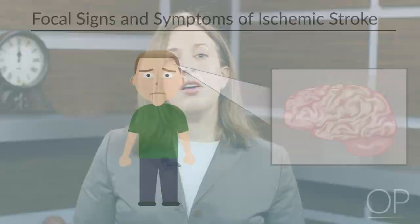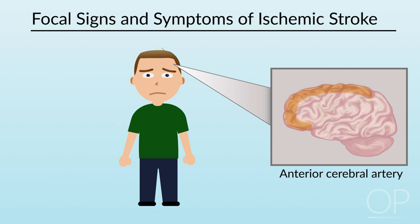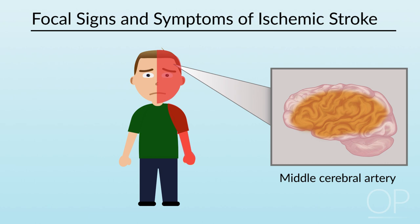Strokes affecting the anterior cerebral artery territory often involve weakness of the contralateral face and arm, a speech disturbance such as aphasia or dysarthria, a visual field deficit or hemianopia, inattention to stimuli on one half of the body or in one half of space called hemi-neglect, and sensory deficits.